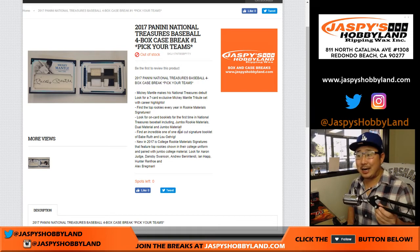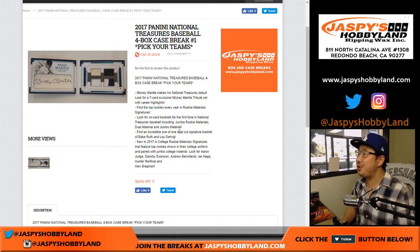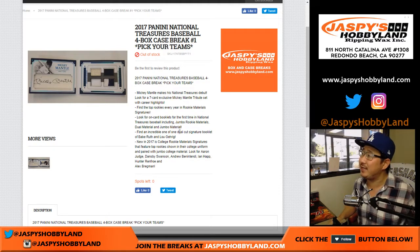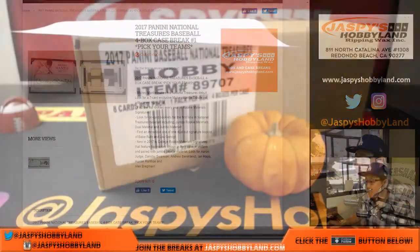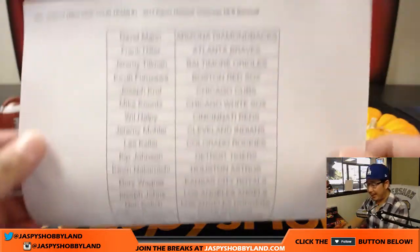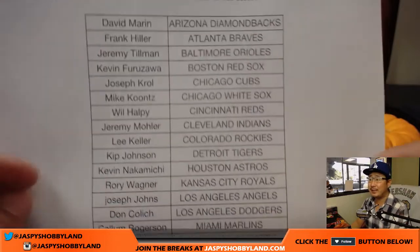Good afternoon everyone, Joe from JaspiesHobbyland.com coming at you with some brand new release — 2017 Panini National Treasures Baseball. It's a four-box pick-your-team number one from JaspiesHobbyland.com. Big thanks to everyone for joining us on a Wednesday on new release day. Game two of the World Series happening tonight — Dodgers are up one game, very excited about that.